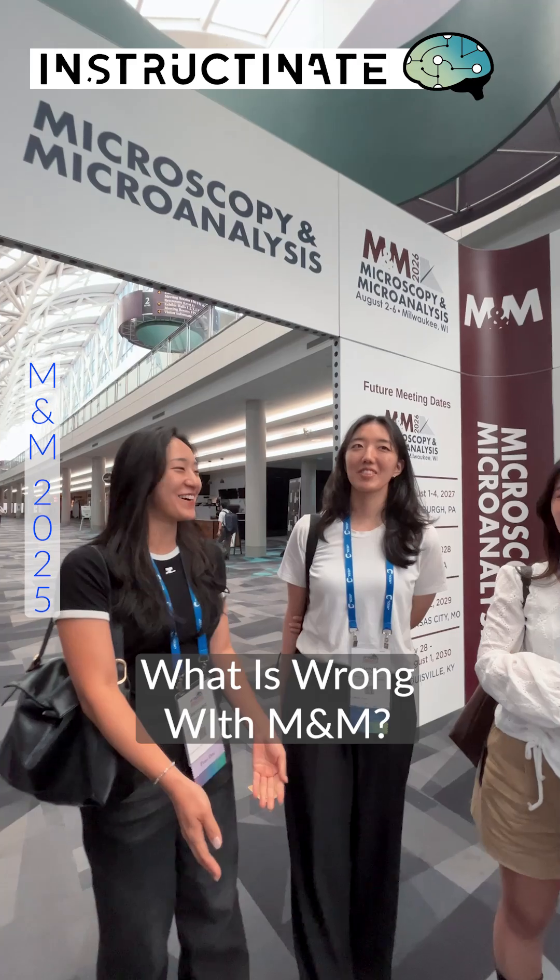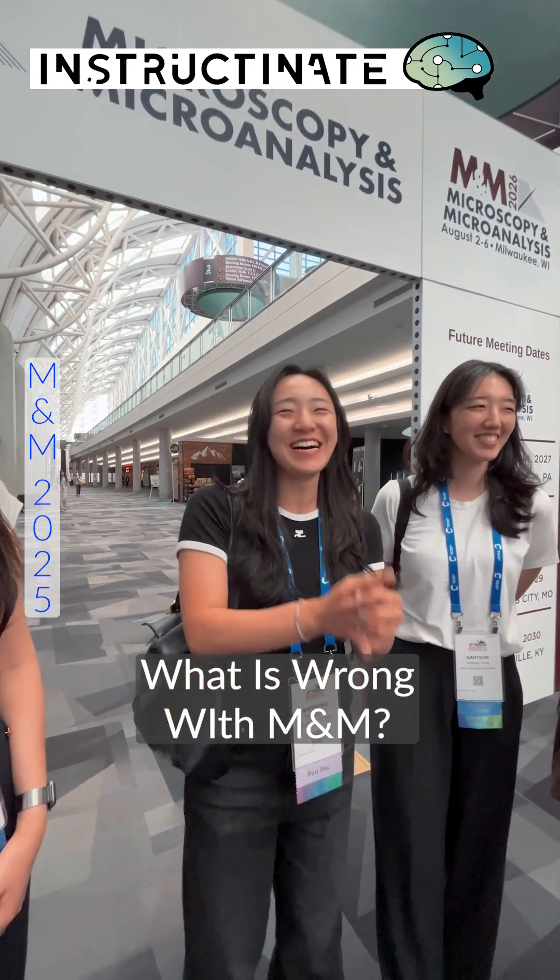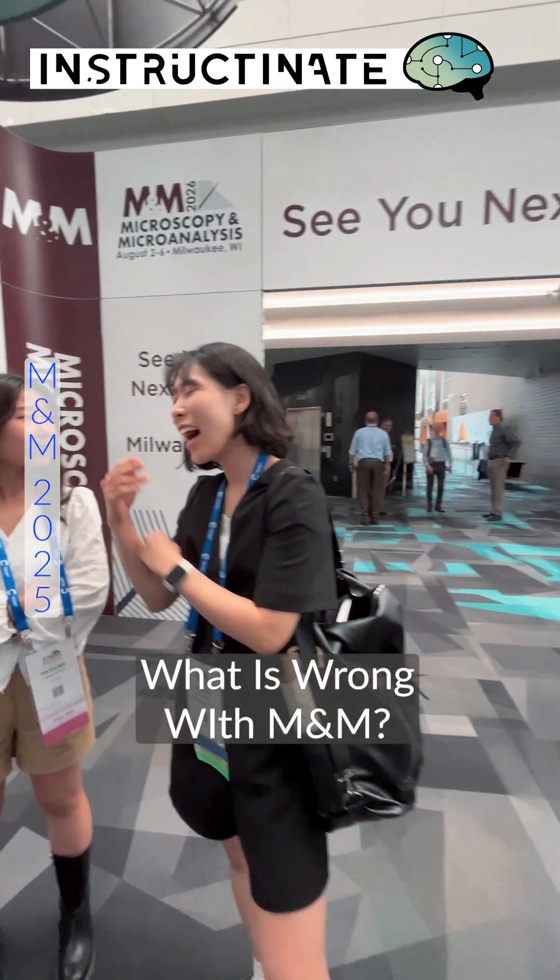We want more coffee. More coffee breaks? More snacks.